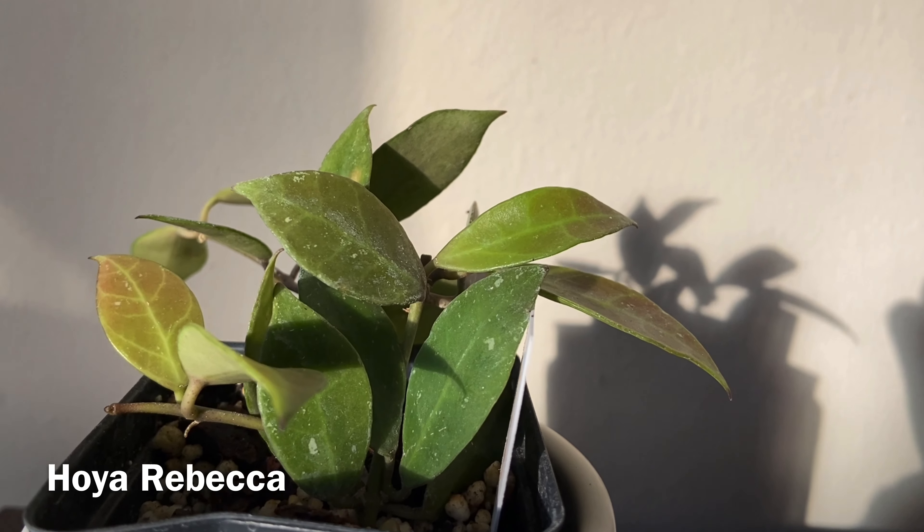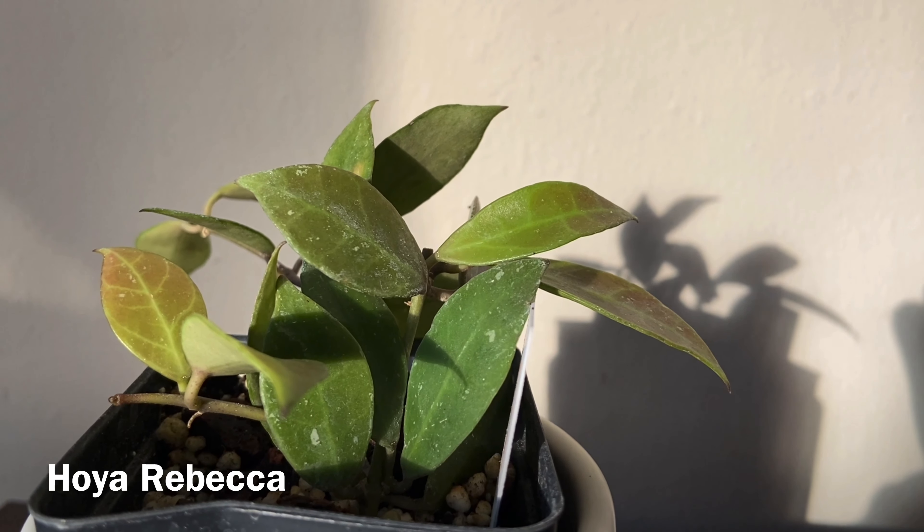The next plant is a hoya rebecca, and it's a cross between the hoya lacunosa Langawi Island and the hoya obscura. This is one of the hoyas that gets that beautiful red sun stress — when it gets really high intensity sunlight it will turn red. You can see here that they are starting to turn a little bit red. The flowers are really cute poof balls, similar to the hoya obscura as well as the hoya sunrise.